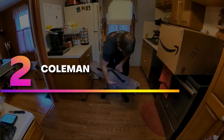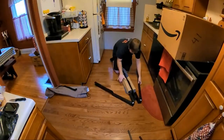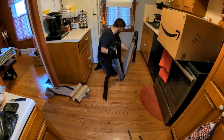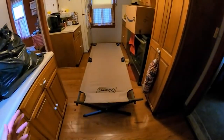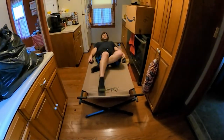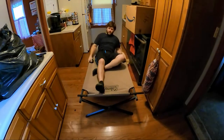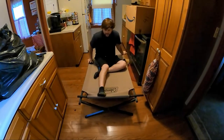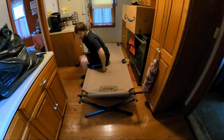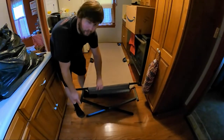Number two: Coleman Trailhead 2 Cot. The Trailhead 2 Cot from Coleman is spacious enough to fit sleepers over 6 feet tall and keeps all sleepers over a foot off the ground. The attached side pockets add a great touch of organization, holding your glasses, headlamp, and other smaller items. The rails are slightly elevated to add security and prevent sleepers from rolling off. The canvas is firm and supportive, and the frame is sturdy enough to withstand you and your tentmates fighting over who gets to sleep in it.